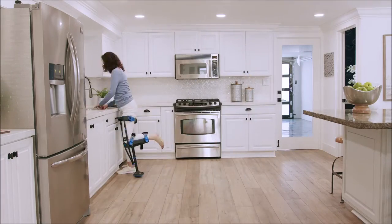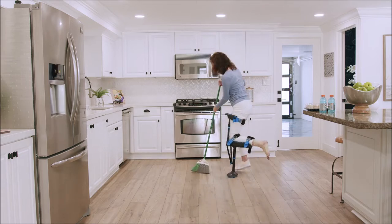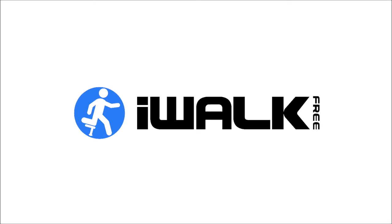If you have a lower leg injury, now you can stay fully functional during your recovery. iWALK free — live your life. iWALK is an FDA-registered, clinically proven, class 1 medical device.